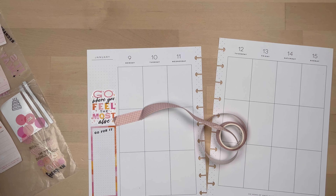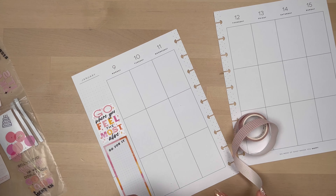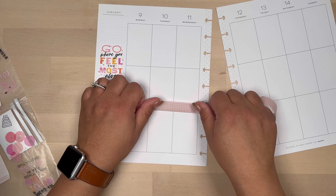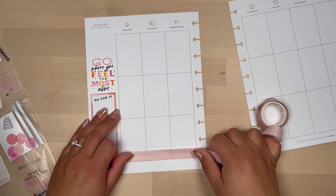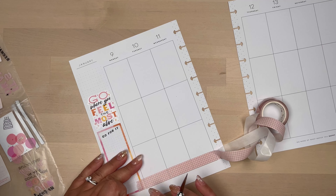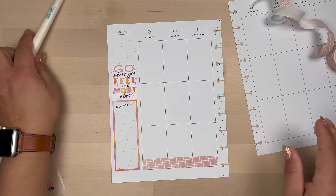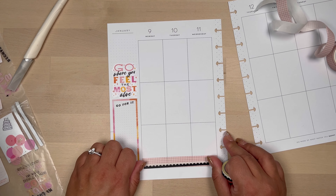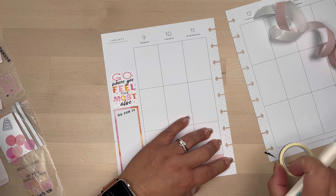I started with the sidebar. I'm going through my washi to see what is close to that pink. This is the closest one I found, although it feels warmer than the actual pink in the sticker book — that pink feels a lot cooler.